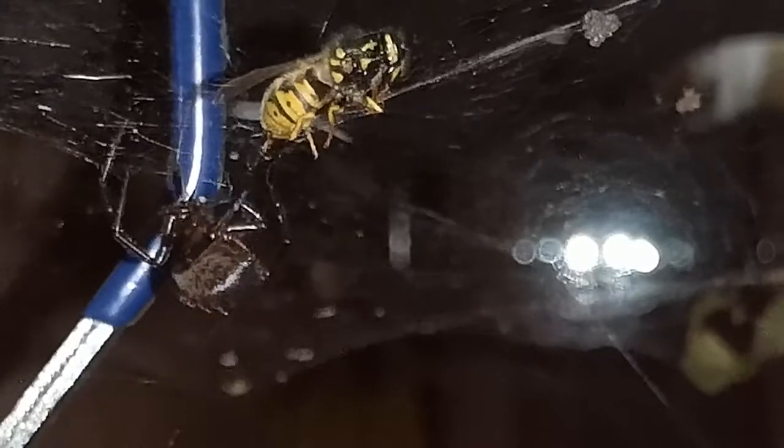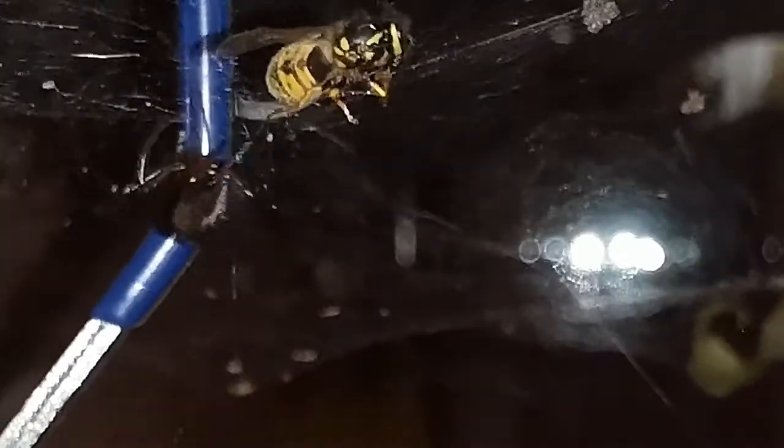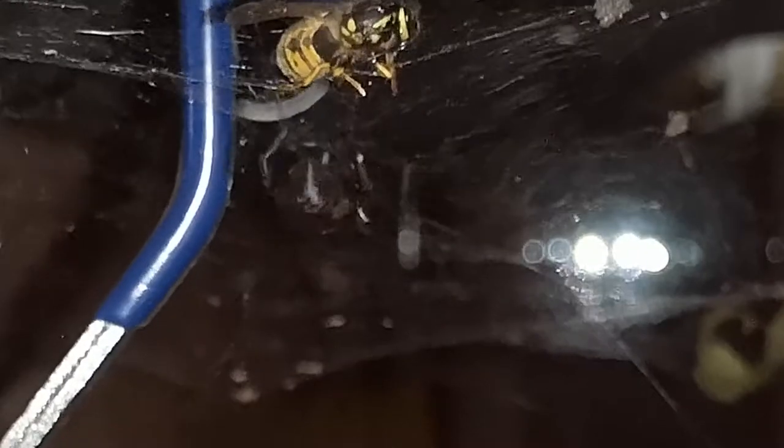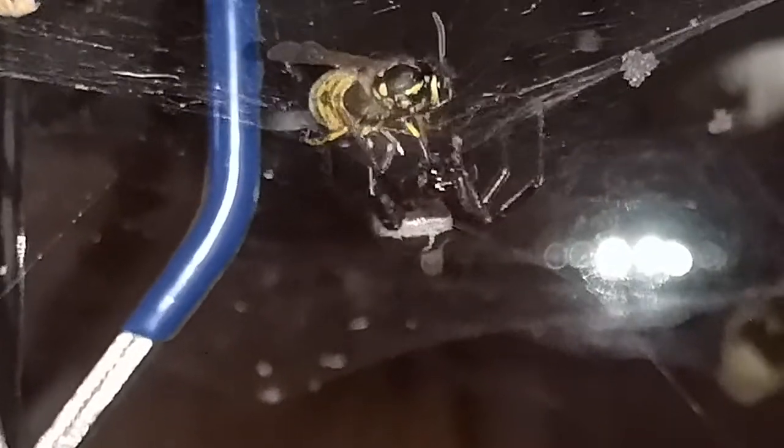Oh, there's a false widow — it was actually defecating! It might have actually injured the spider; I don't know, it seems to be moving okay.